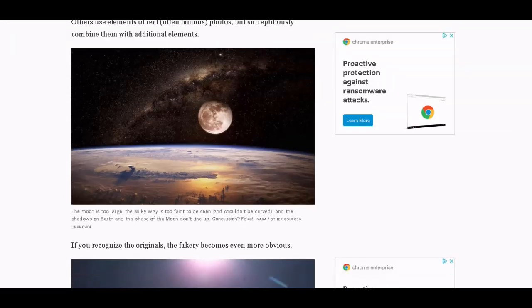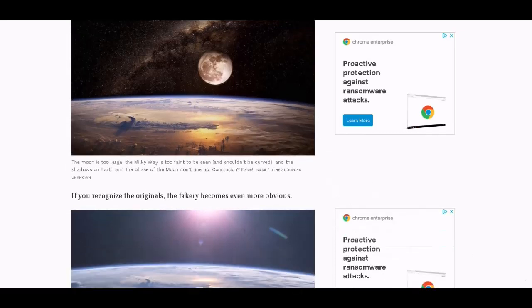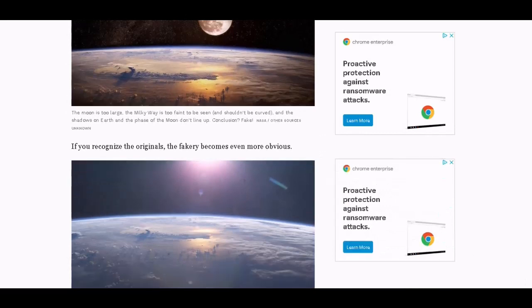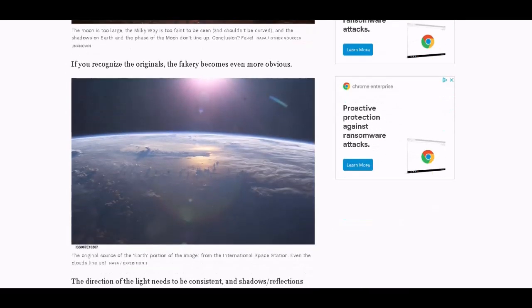Can't question NASA. The moon is too large — obviously. And where's that curve coming from? I still have not observed a curve without the use of a fisheye lens. No curve.